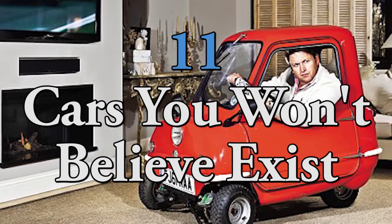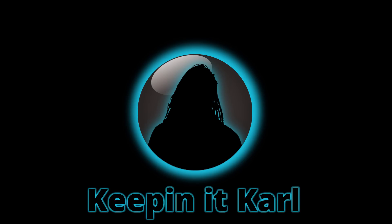Today we look at 11 cars you won't believe exist. Number 11.